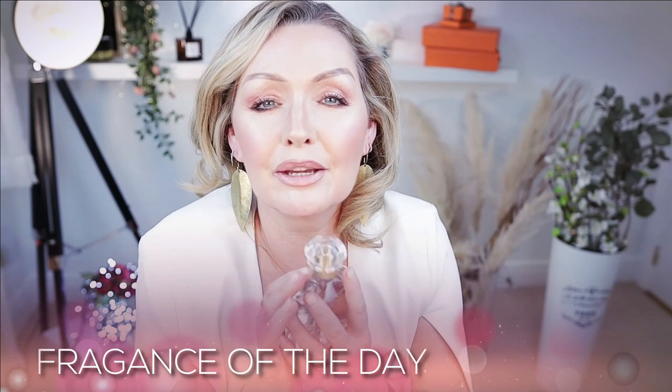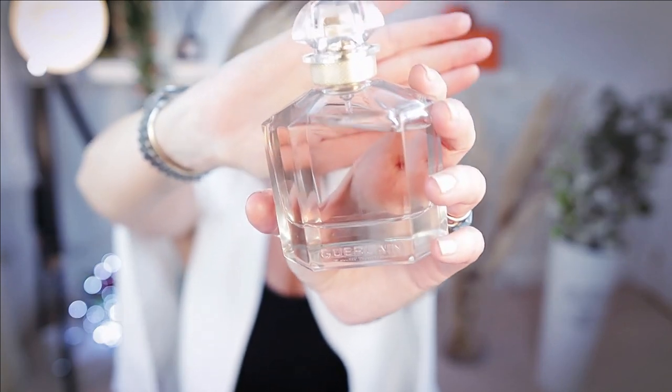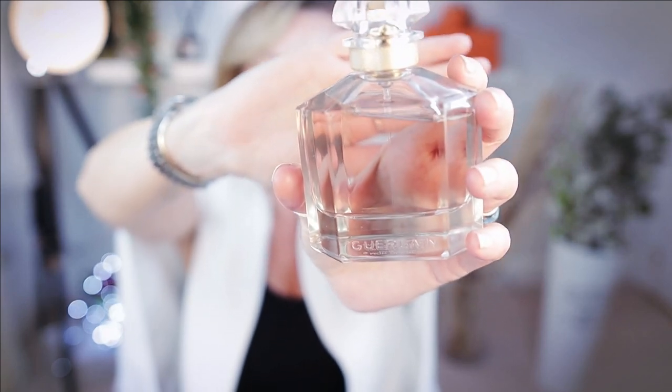The fragrance of today is Mon Guerlain by Guerlain. The top notes are lavender and bergamot, middle notes are iris, jasmine and rose, and the base notes are vanilla, coumarin, sandalwood, benzoin, licorice and patchouli.